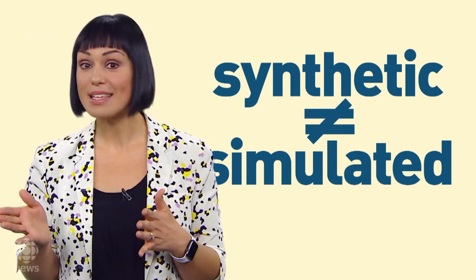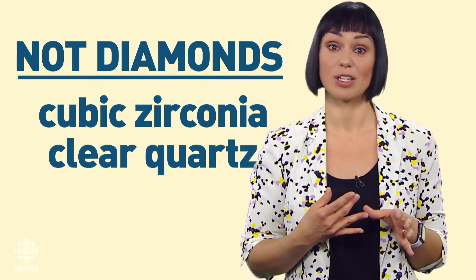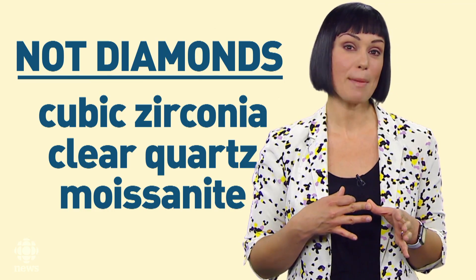So before you go shopping, here's something to remember: there's also a difference between synthetic and simulated diamonds. If a diamond says it's synthetic or lab-grown, it's a diamond, just not one that came from the ground. Stones that are sold as simulated diamonds or diamond substitutes — like cubic zirconia, clear quartz, and moissanite — are sparkly, but they're not diamonds. So if you like it and you want to put a ring on it, there are options.